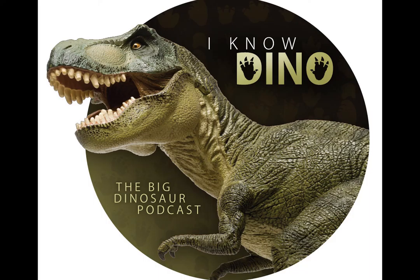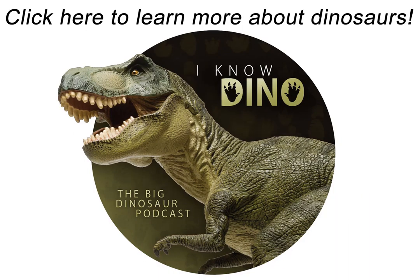Thank you for listening to I Know Dino. If you have any questions or comments about dinosaurs, we'd like to hear from you at plesiosaur@iknowdino.com. For more information on dinosaurs, go to iknowdino.com or follow us on Google, Facebook, Tumblr, or Twitter at iknowdino.